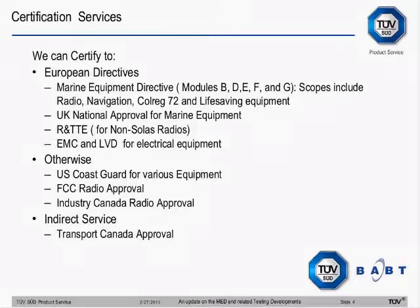We could also do EMC and LVD. If your equipment doesn't transmit but makes use of electrical energy, we can do the EMC and LVD notified body work. But that's just in Europe. Outside Europe, we can do US Coast Guard for various equipment, with about three different options. Because of the MRA, we can directly give the US Coast Guard number for certain types of navigation equipment. For other equipment, we have authorised inspectors on behalf of the US Coast Guard, which enables the US Coast Guard agency to issue the number. And finally, we can apply directly to them on your behalf once we've issued the required certificate.